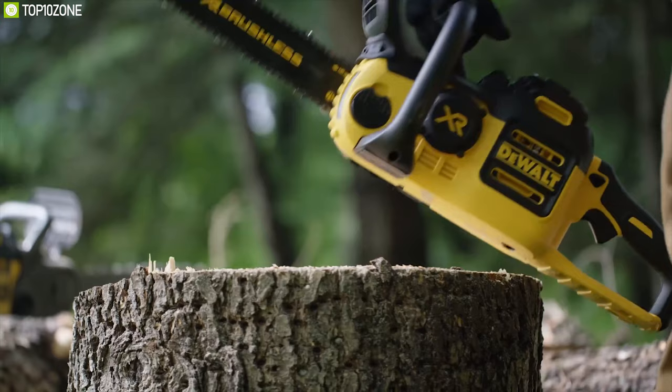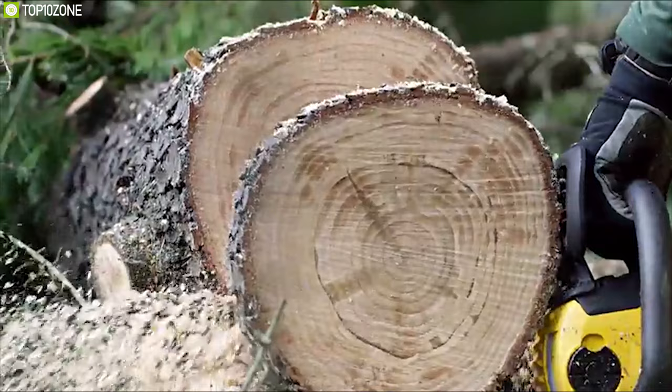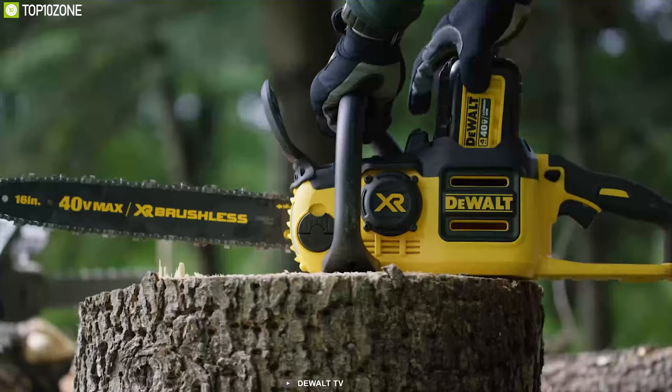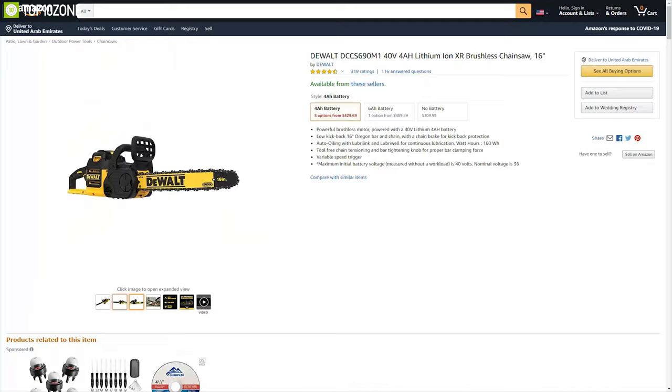This chainsaw is equipped with a chain brake for kickback protection, along with a variable speed trigger for user control. It comes with a 40-volt battery that provides longer runtime and performance. Overall, this chainsaw comes with a lot of features that will help with cutting wood, and with amazing ratings and reviews from users, you can buy it online.